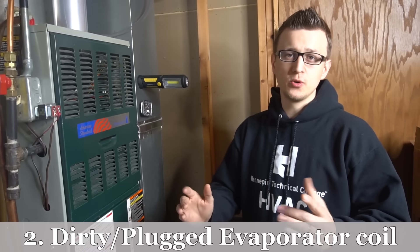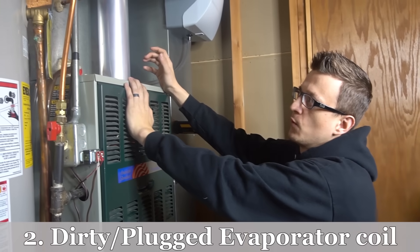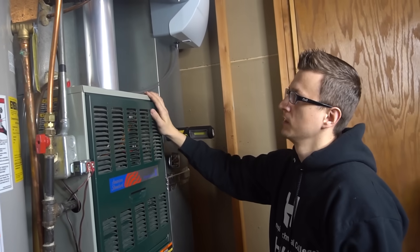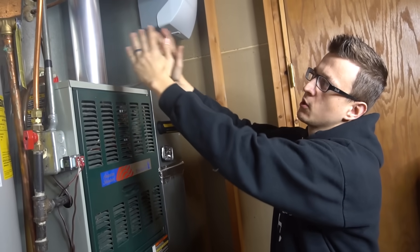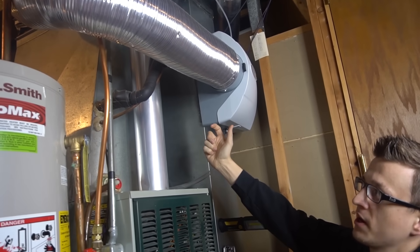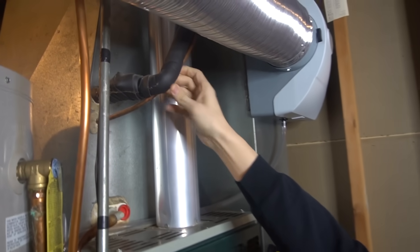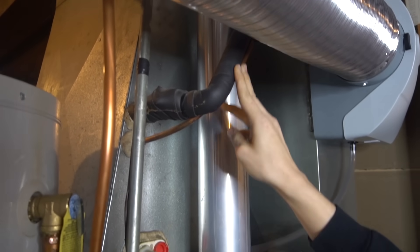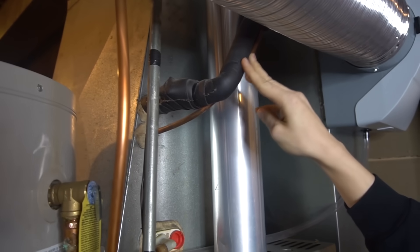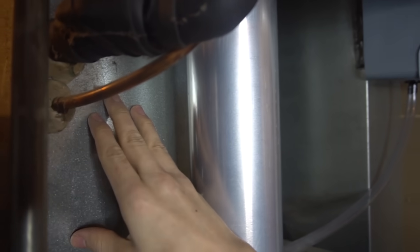Reason number two is that dirty A-coil I just mentioned. Your A-coil, if you have an upflow furnace — which is a very common setup in Minnesota where I live — will be sitting on top of the furnace. If you're not sure where your A-coil or evaporator coil is, just look for your refrigeration lines if you have an air conditioner. The A-coil will be behind the sheet metal or the plenum where those lines come in, and you'll also have a condensate drain coming out of the bottom.